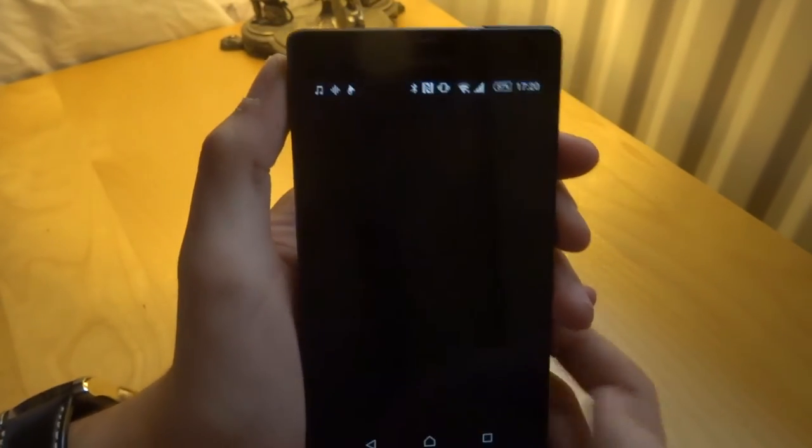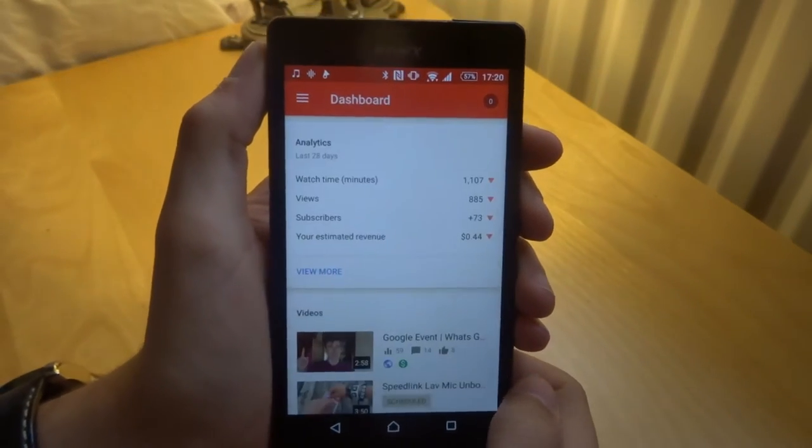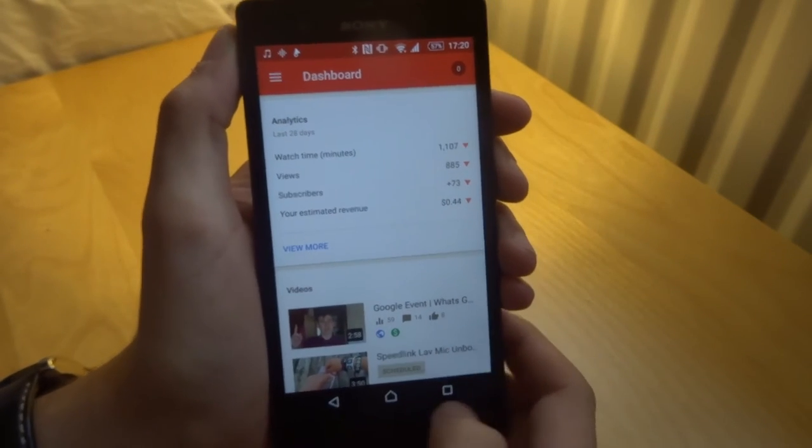Over here we've got the YouTube Studio app. We all know what this is for — it's basically to see what's happening on your YouTube channel. I'm going down in everything as I'm uploading less frequently because of school.